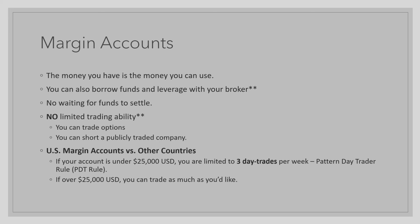There is, however, a difference between U.S. margin accounts and other countries' margin accounts. In the United States, if your account is under $25,000, you are limited to three day trades per week. This is known as the pattern day trader rule, or the PDT rule.